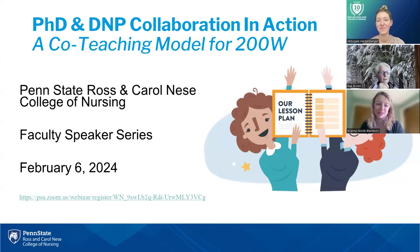Welcome everyone. Thank you for joining us for February's faculty speaker series. We are here to discuss PhD and DNP collaboration and how Abby and I have applied this co-teaching model to 200W.